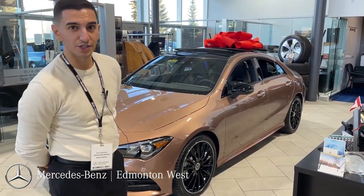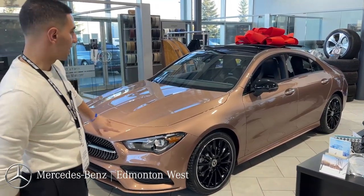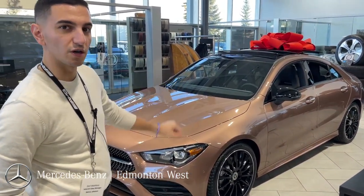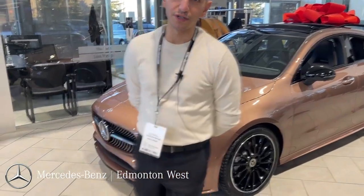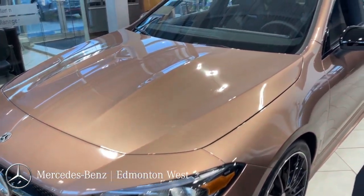The way you can tell it has a night package is all the black accenting matched with the multi-spoke black wheels accenting all the way around — just makes the color pop. This vehicle is brand new into our inventory and one of one, because it is not something you're going to see often.